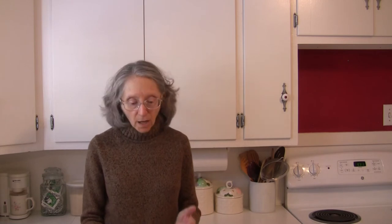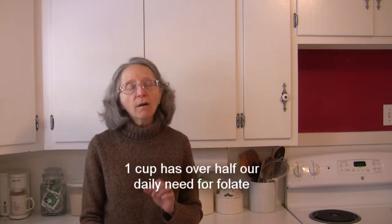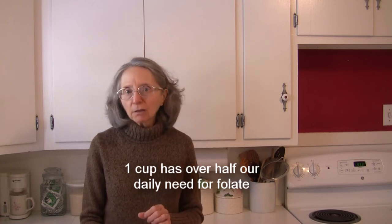Regarding folate, one cup of black eyed peas provides more than half of our daily needs of this crucial vitamin. Folate is particularly important for pregnant ladies to make sure they get enough of it, especially early on in their pregnancy, because that will help to ward off the risk of having a child born with a neural tube defect. This is a spinal cord problem or a brain issue, and these things are not reversible once they happen. So it is very important to get enough folic acid or folate when you are pregnant and even before you become pregnant. Ladies, listen up and eat some black eyed peas, especially if you are planning on becoming pregnant any time soon.